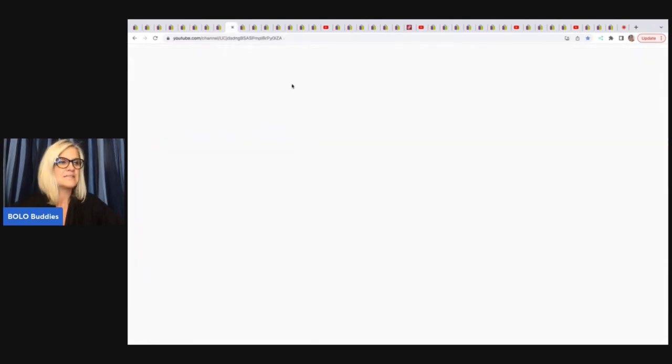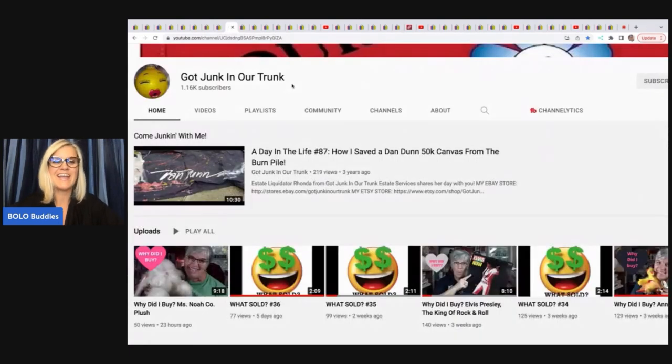The next item comes from Got Junk in Our Trunk, and she has an amazing YouTube channel. She's starting to do these videos called 'Why Did I Buy It?' — she talks about different things she purchased and tells you why. She was the person running estate sales, so she has a ton of knowledge. She also has 'what sold' videos — she keeps them short and sweet with just music playing. You have to watch it, but it's only a couple minutes and you will learn so much. Definitely check those out.